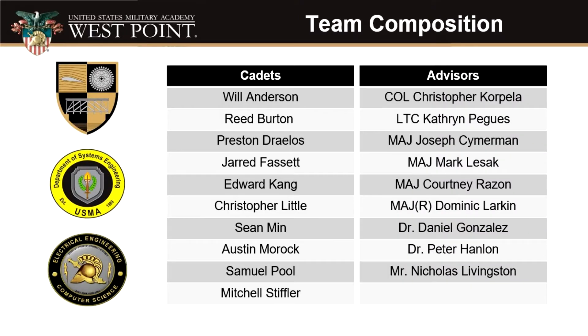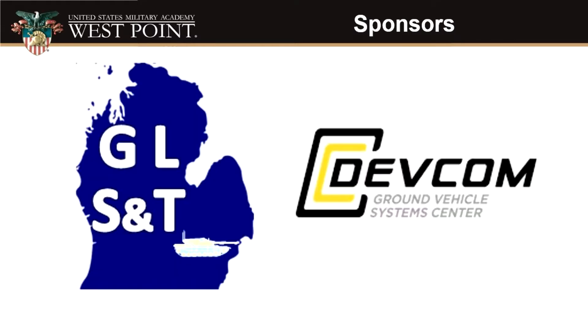The team is composed of 10 cadets from three departments: the Department of Civil and Mechanical Engineering, the Department of Electrical Engineering and Computer Science, and the Department of Systems Engineering. The team is headed by project manager Cadet Chris Little from Civil and Mechanical Engineering. The functional manager is Cadet Sam Poole from Electrical Engineering and Computer Science. Logistics and admin are handled by Cadet Sean Min and Cadet Edward Kang, respectively, from Systems Engineering. The team's sponsor is Mr. Gerald Lane from Great Lakes Systems and Technology, and another stakeholder is the Ground Vehicle Systems Center of the United States Army.